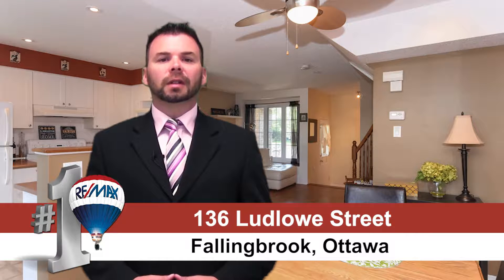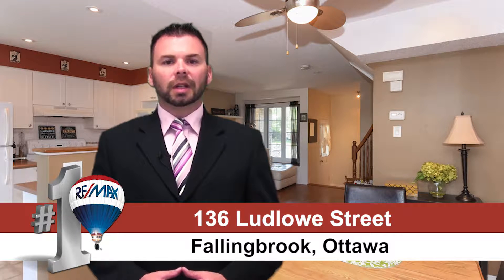Hi, this is Russell Morson from the Hamry Team and RE-MAX affiliates here in Ottawa. I'm excited today to tell you about one of our newer listings on Ludlow Street here in Fallingbrook — a nice quiet street in a great location close to all the amenities that Orleans has to offer.